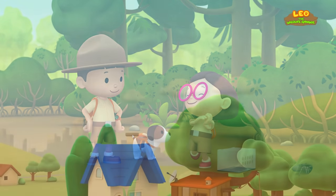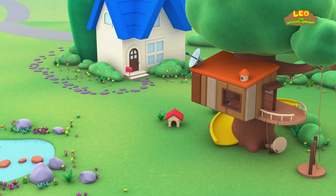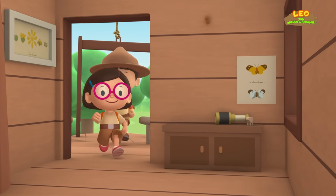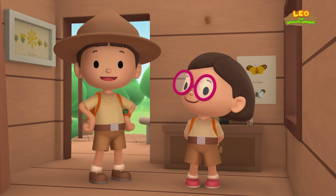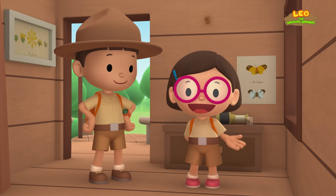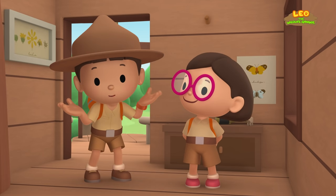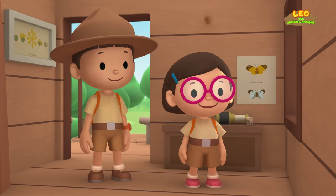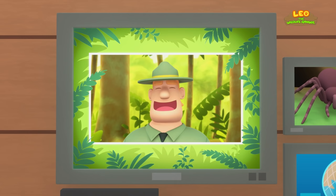Hooray! We found a Goliath Bird Eater Spider in our garden! We learned that Goliath Bird Eaters dig burrows in the ground, and that they live in the rainforests of South America! So we brought the spider back to the rainforest where it made a new burrow to live in! Good job, children! You did it! You are amazing wildlife rangers!